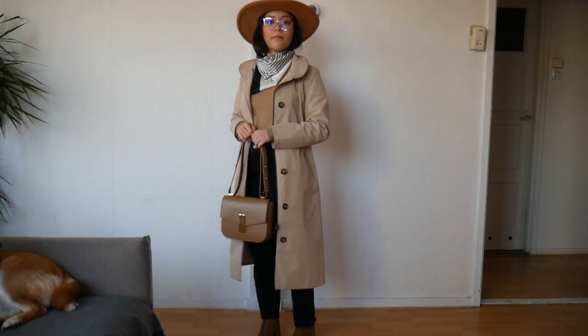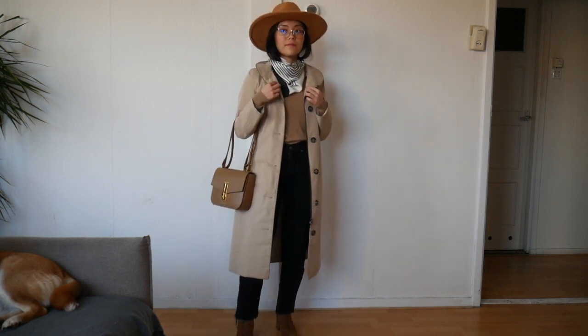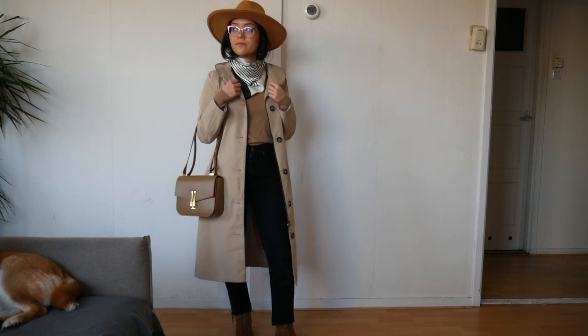It's important to think about how our accessories, hair, and even facial expressions add to the look we want to deliver. I actually don't have a striped sweater, so I'm using a striped scarf instead to recreate a similar effect.